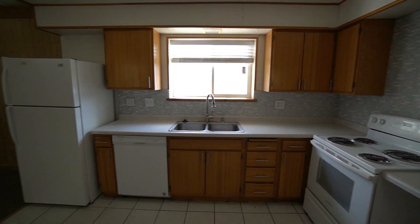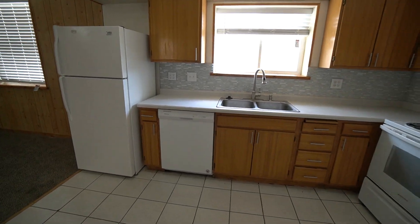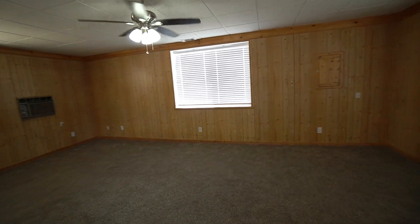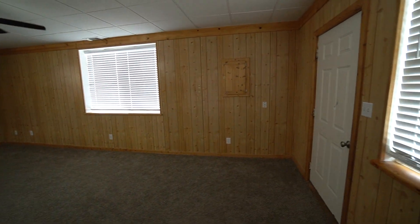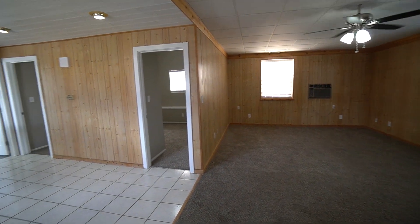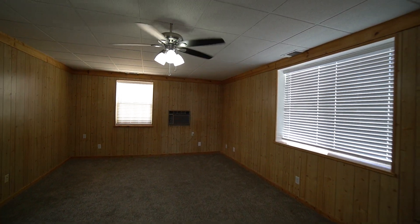Nice big windows to open up plenty of lighting from the outside, as you can see. There's light wood paneling throughout the living room and kitchen area — really looks nice. Again, a fan to keep everything nice and cool.